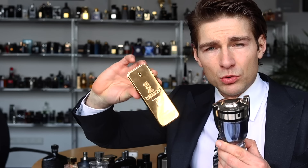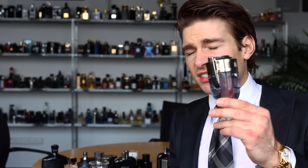As you know, Paco Rabanne's 1 Million was the big success, and then they made the Invictus, and it really scored super high.